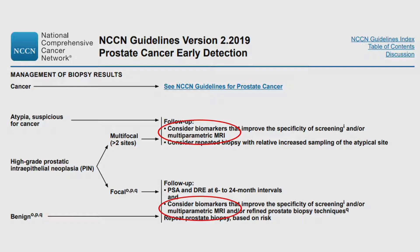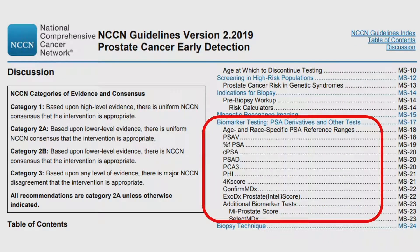In terms of biomarkers and genomics in the 2019 NCCN guidelines, especially in the setting of a biopsy showing atypia, high-grade PIN, or a benign result, the guidelines recommend considering biomarkers. It's also included in the pathway prior to biopsy. There is quite a large menu of different biomarkers included in these guidelines, which at some level makes it confusing in terms of which ones to use appropriately.